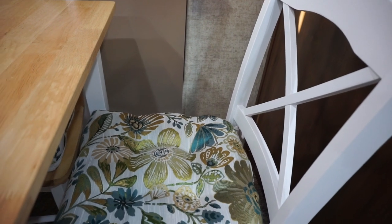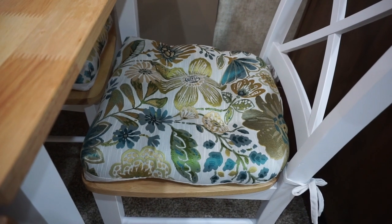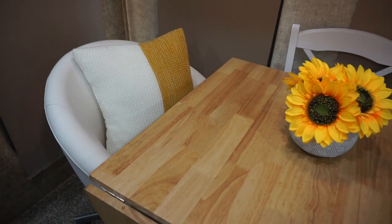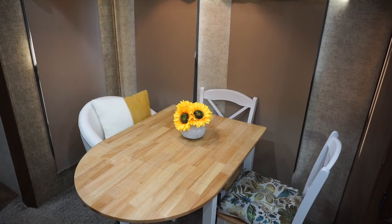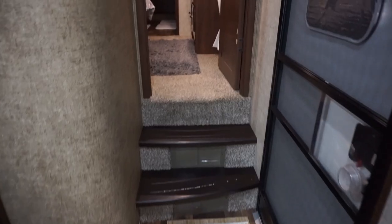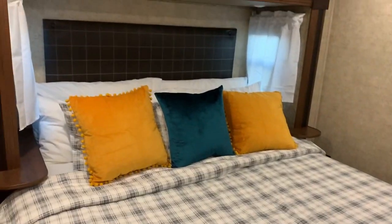I added these nice soft cushions that go really well with the living room colors. I just wanted everything to flow and tie in together as far as the colors go. It's nice and bright and fits just two people — perfect for us — and there's my chair to edit on.